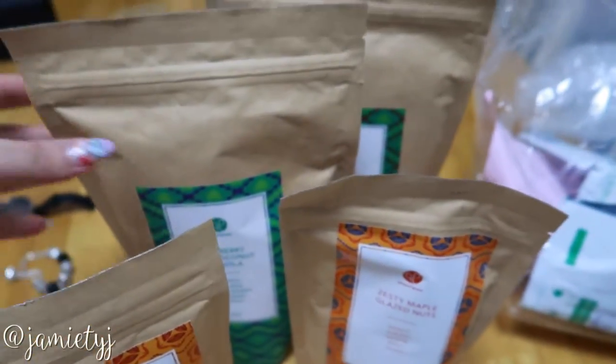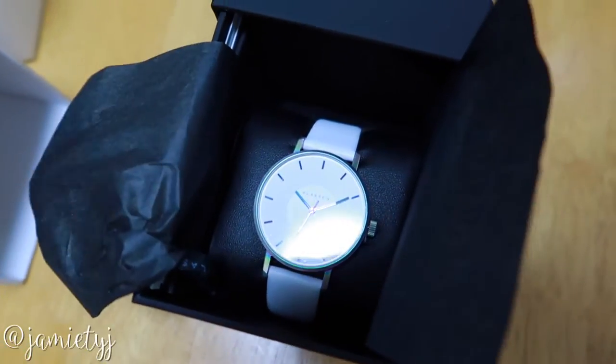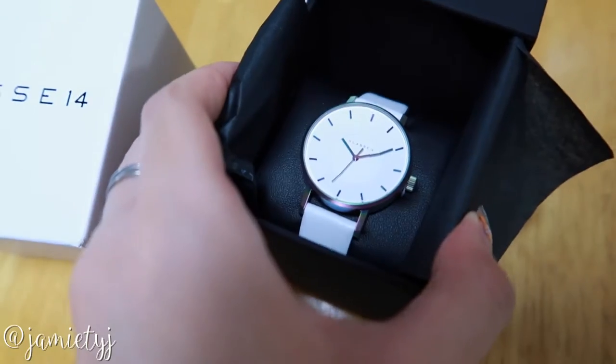Good snacks — I can eat some for breakfast tomorrow actually. I also got this watch from a brand called Class 14. I'm not sure if you guys can see, but the dials are actually quite rainbow, and the hands too.